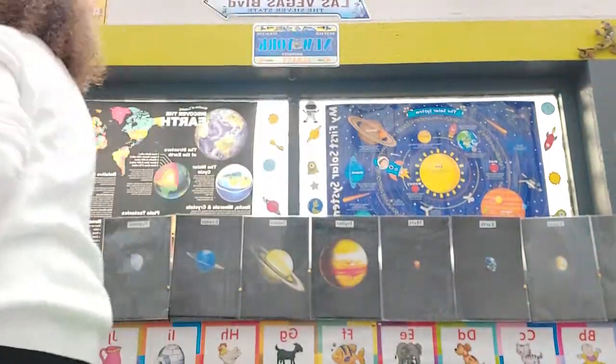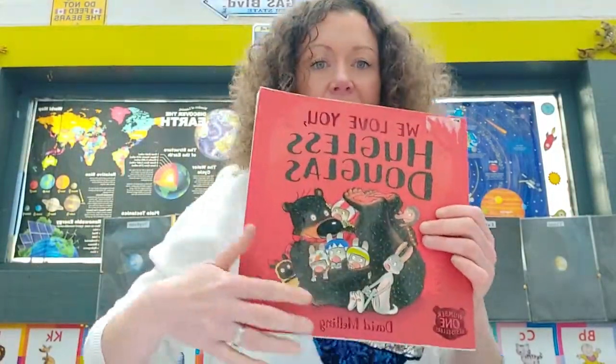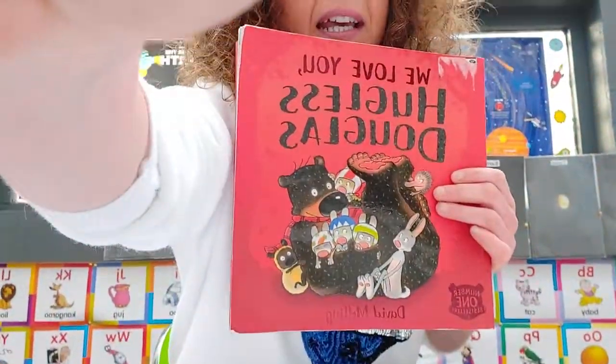Would you guys like a little story today? We can talk more about the elements that make up these planets — mainly hydrogen and helium — but I'll show you something different tomorrow. I want you to keep up the good work. I know some of you are doing lots of planet work at home and that is so cool. We love you, Huggles Douglas!